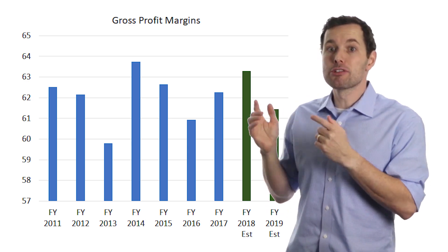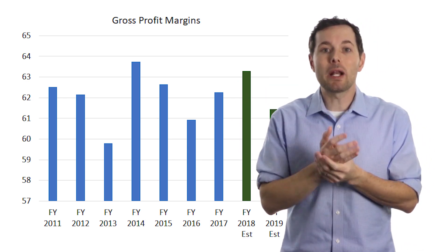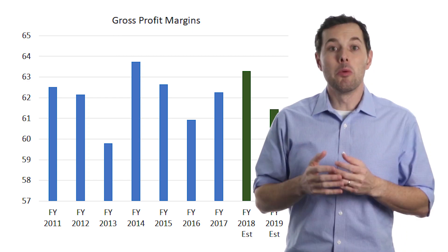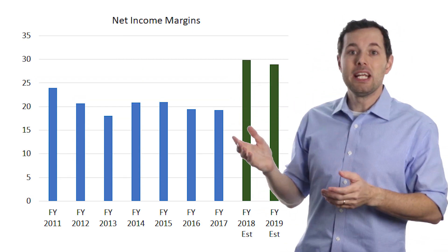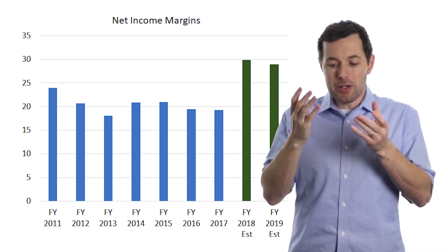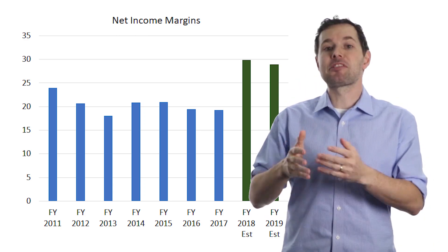Now let's look at margins. Gross profit margins have been a bit all over the place, and although 2018 looks to be better, analysts expect 2019 gross margins will pull back a bit. When we switch over to net income margins, what really stands out is the expected jump in 2018 and 2019. If things really play out that way, that would be nice for earnings per share and perhaps the stock price.